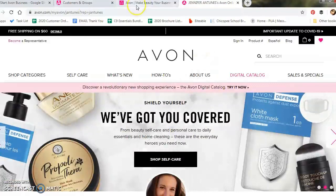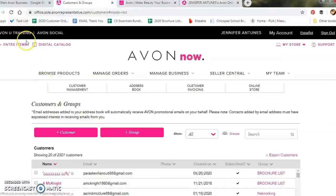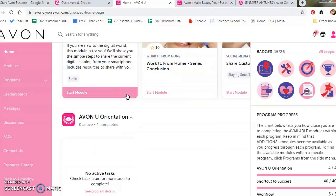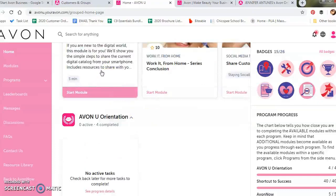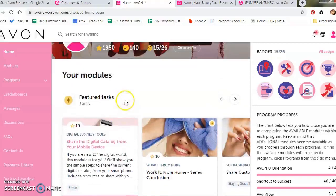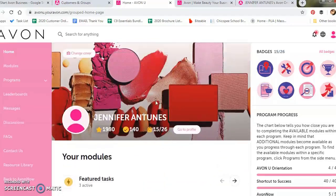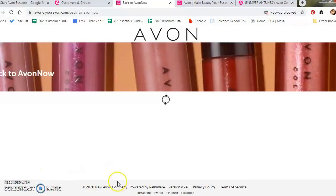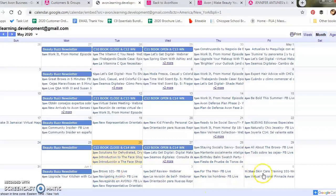Now that your Avon Now account, online store, and address book are all set up, the next step is to work on your training. Avon offers a variety of free training, especially through Avon U, which you'll find in the top left corner. There's a wide variety of topics and I love that I can go at my own pace. Even though I've been a representative for five years, I still do the training — there's always something new to learn or a better way to do something. On top of Avon U, Avon also offers training through Facebook Lives, webinars, and more, which you can find in the Business Calendar under the Manage Business tab.